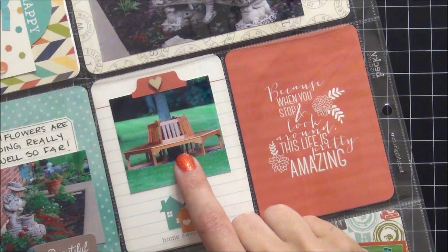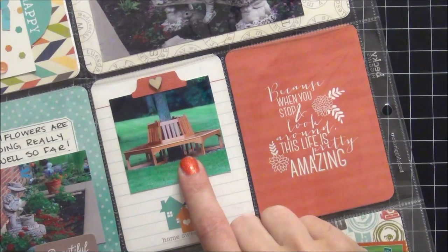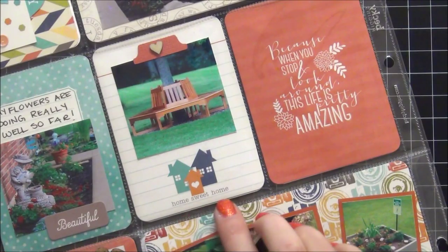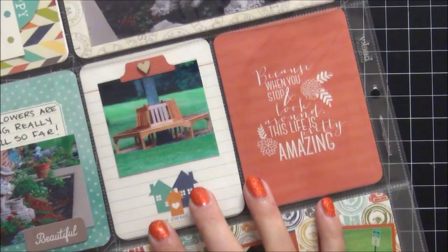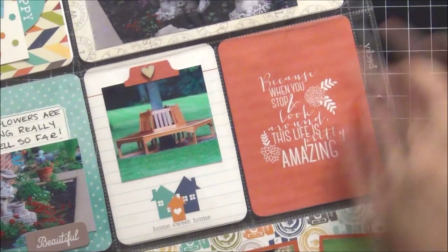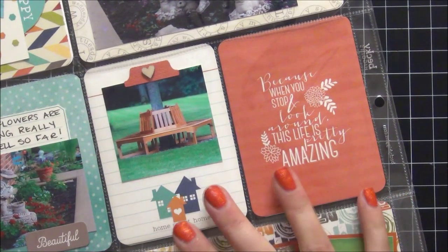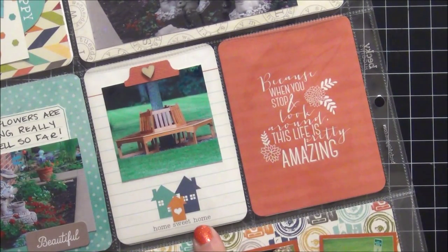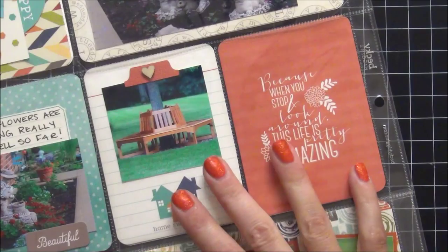This bench has become a really intricate and important part of our family — this is where we gather at the end of the day. The card says home sweet home, so I thought it worked out really well. The filler card says 'because when you stop and look around, this life is pretty amazing.' All the colors coordinated really well, and it's an important part of our home, so I wanted to document it.